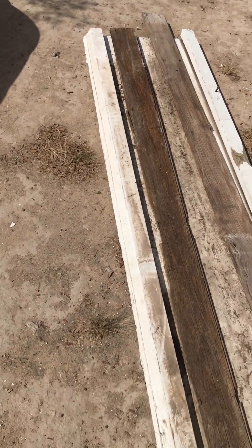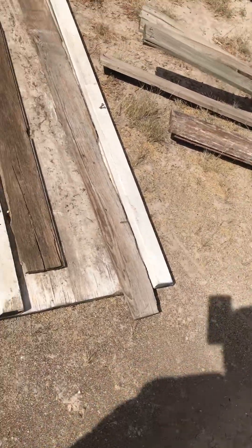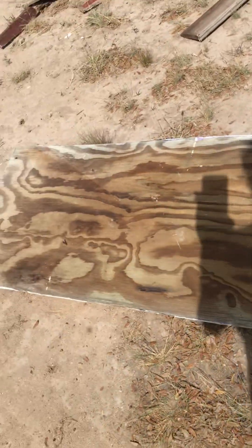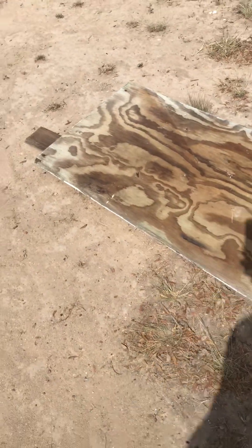This one I might actually use for the structure of the chicken coop — these boards right here. This thing's heavy too. I don't know what it was. If I don't use it for the chicken coop, it would make a good sign. Let's see if I can lift it up — put a sign on it and put it out by the road. It's freaking huge.